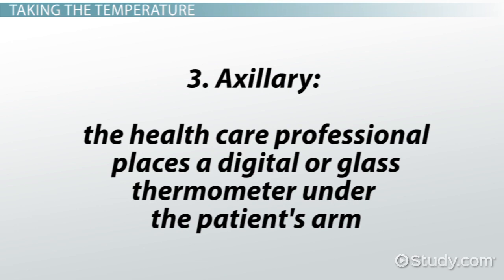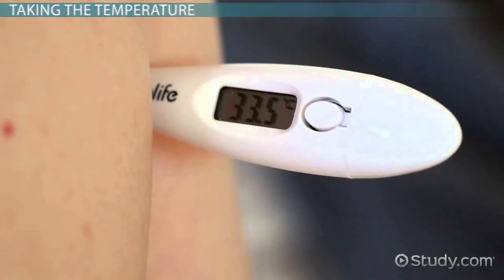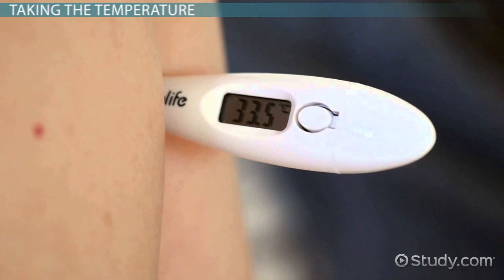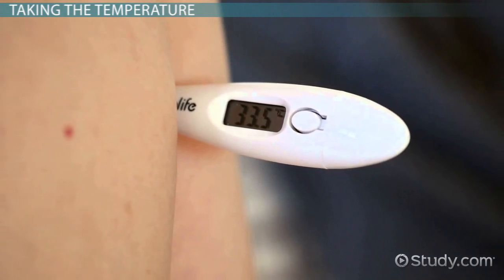3. Axillary: the health care professional places a digital or glass thermometer under the patient's arm. Note that the axillary reading will be 1 degree lower because it is not a core temperature reading. So if the reading is 97, the recorded temperature would be 98.